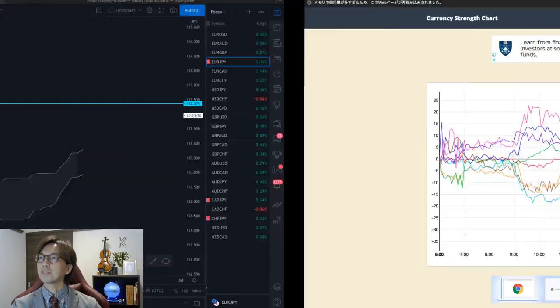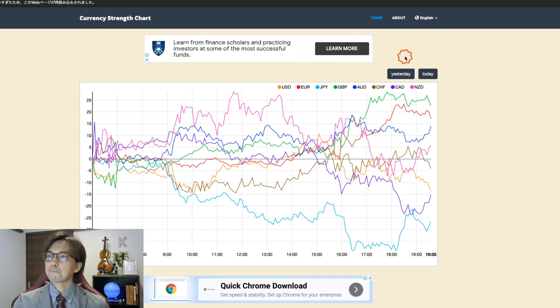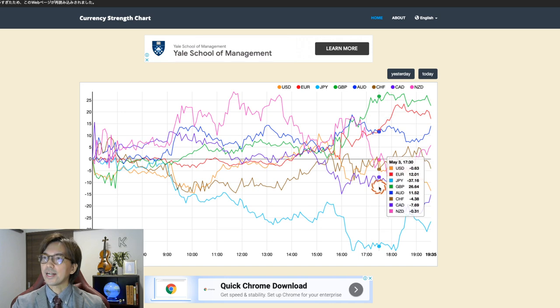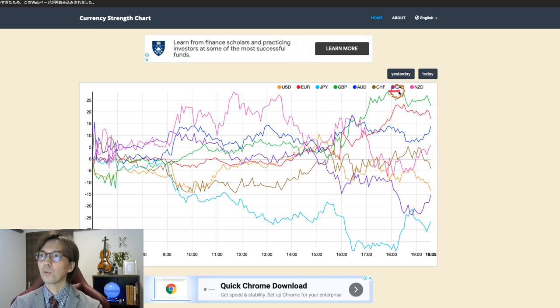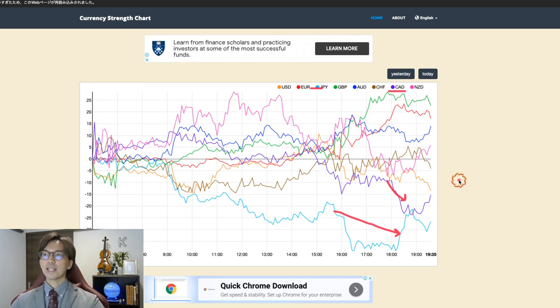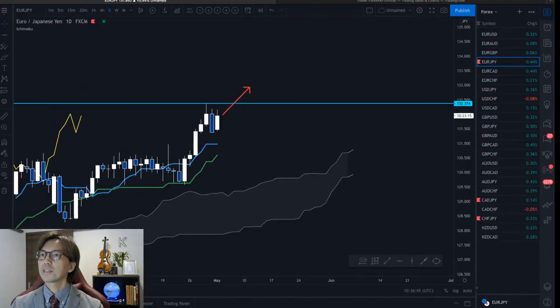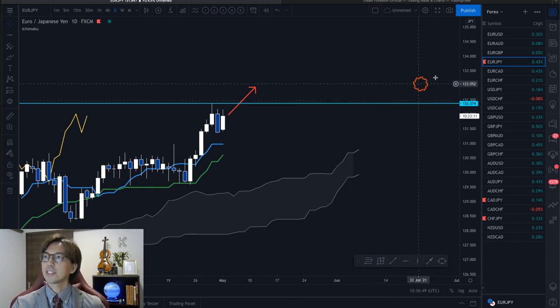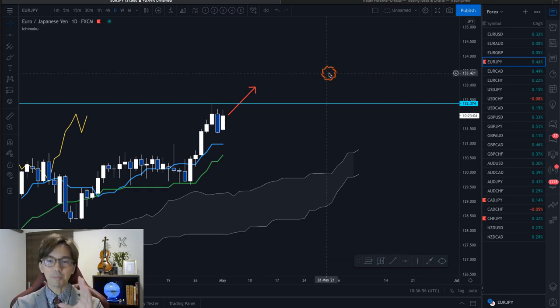Before moving on, if you notice this currency strength chart that I use — the link is in the description below — if you look at CAD and JPY, CAD is the purple one and right now it's bearish. JPY is also bearish among the other currencies. So we can still see that CAD and JPY are both very weak today. CAD is going down, JPY is also bearish, and EURJPY as a pair is bullish now. JPY is getting weaker, and EURJPY as a pair continues to go up. So I still see bullishness on this one.